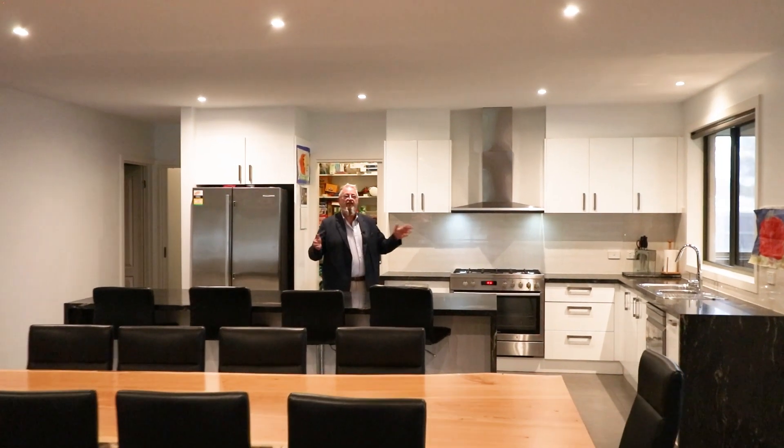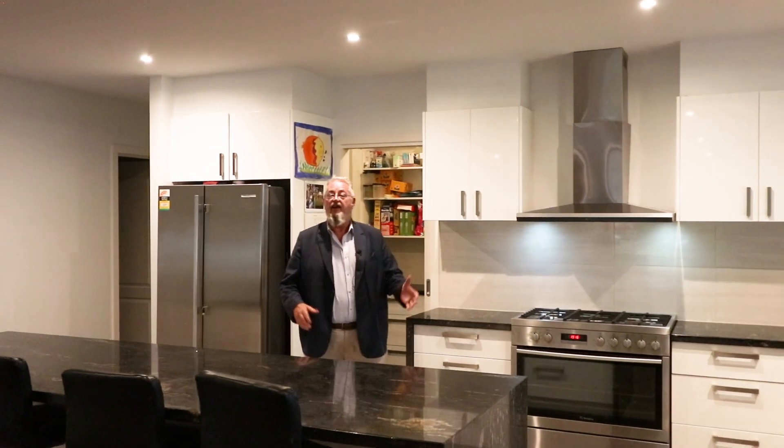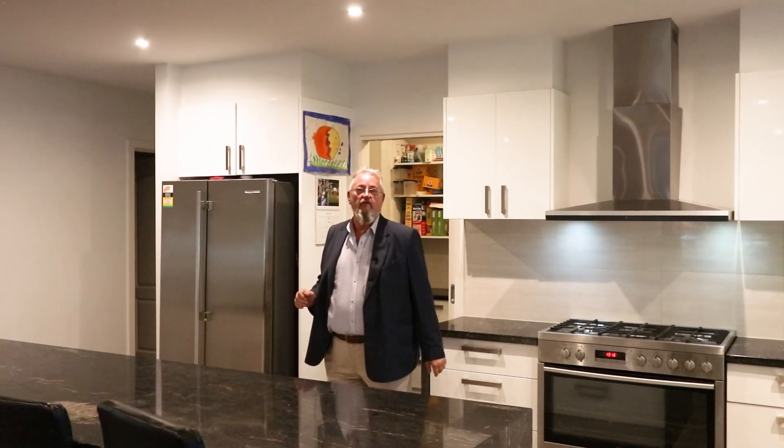So guys, as you can see, expansive living areas, this stunning granite top kitchen, and room for all the family.